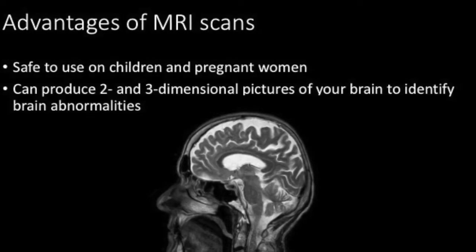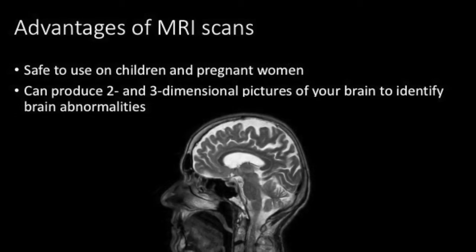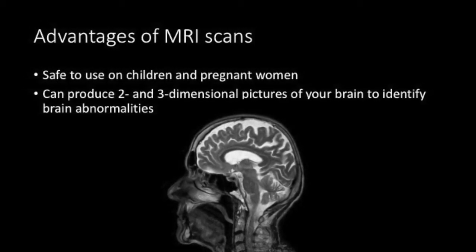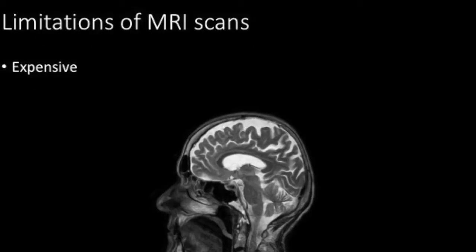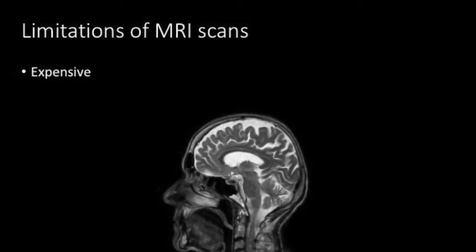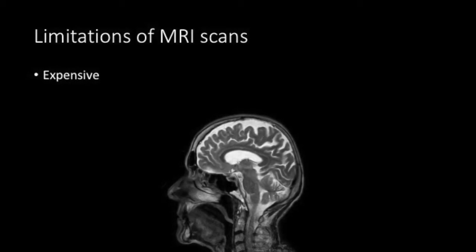The doctor has explained that the MRI scan is necessary to help identify brain abnormalities. The scan will produce two- and three-dimensional pictures of your brain to see if there is any brain tissue damage. Although the scan will be expensive due to the technical equipment and need of a radiographer, the doctor has ensured you that this will be covered by your insurance.